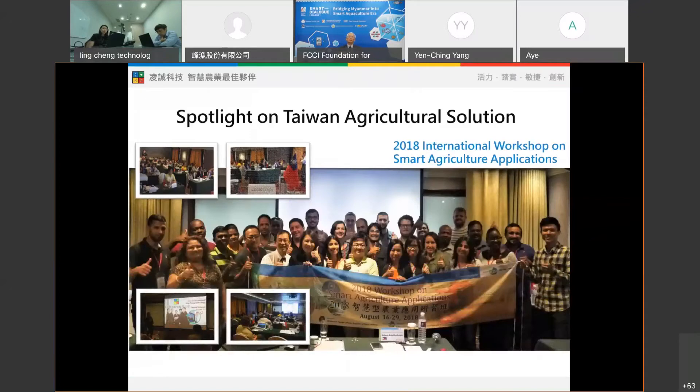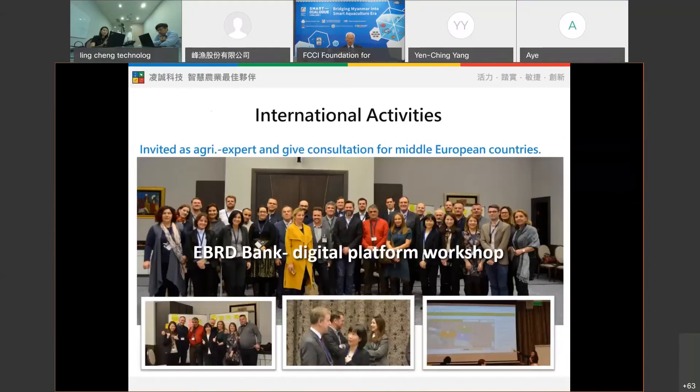In 2018, we represented Taiwan as pioneers to present the latest agricultural system to 23 countries. Near the end of 2018, we were invited by the EBRD Bank to Montenegro — a country located in the middle of Europe — where we shared our smart agricultural management experience with hotel chains, local organic institutions, and local farmers.